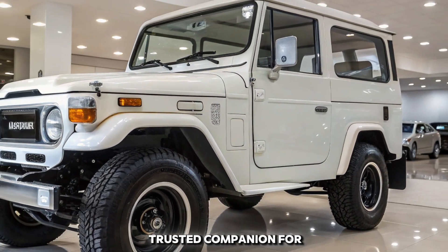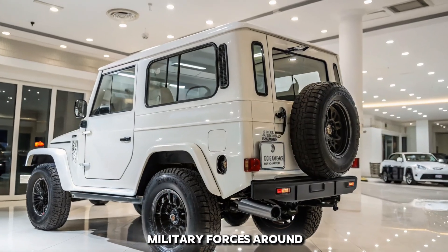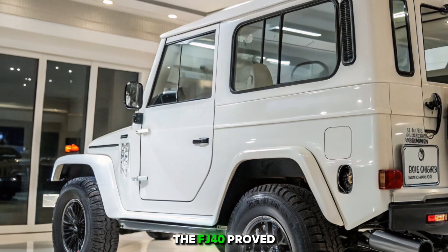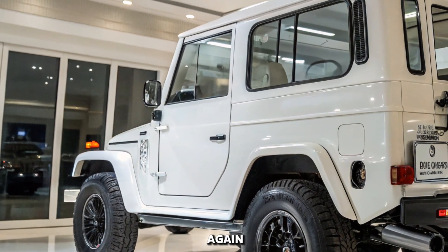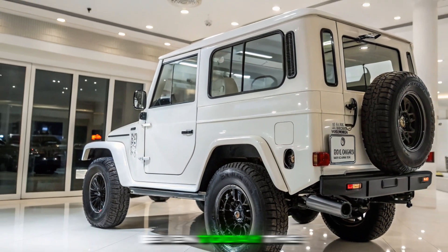This machine didn't just dominate the trails — it became a trusted companion for explorers, ranchers, and even military forces around the world. From the African savannas to the Australian outback, the FJ40 proved time and time again that it was built to withstand the harshest environments.